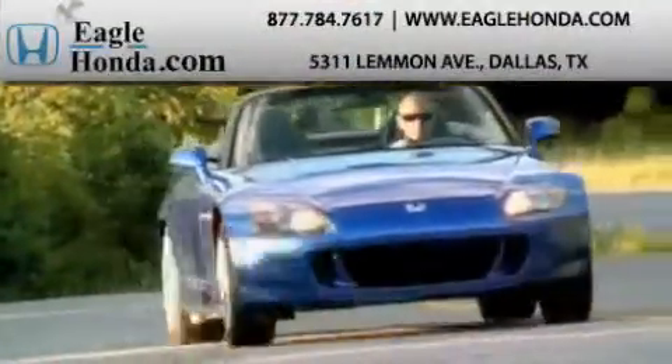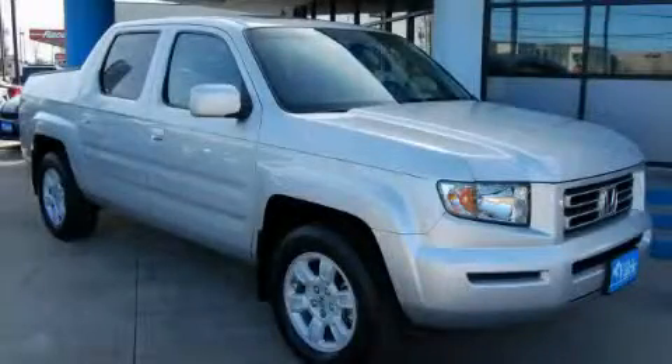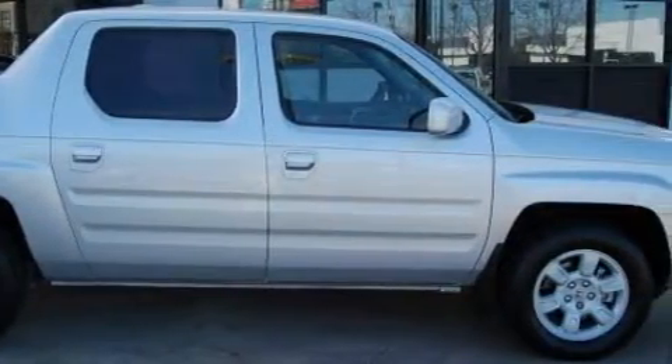Another fine vehicle offered by EagleHonda.com. This is a 2007 Honda Ridgeline. It has the power to move what you need and the look too. Among the many superb features on this Honda there are a heated driver's seat,